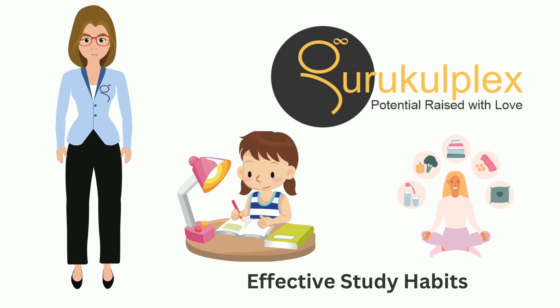Your notes should tell a story that makes sense to you when revisiting — symbols, diagrams, and mnemonics are like the colors that bring your notes to life.